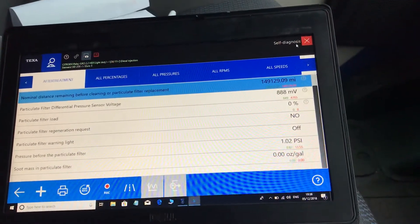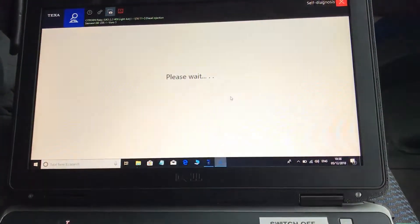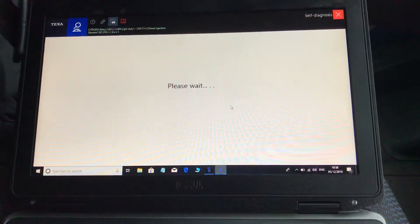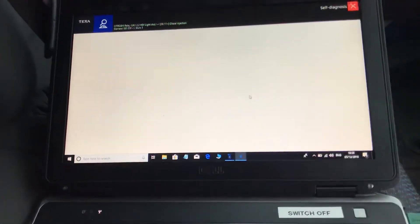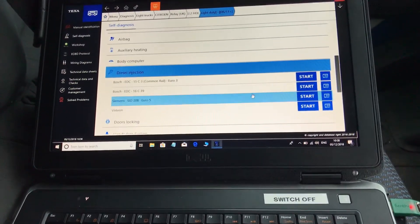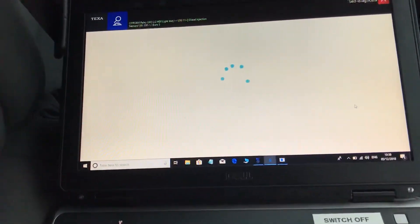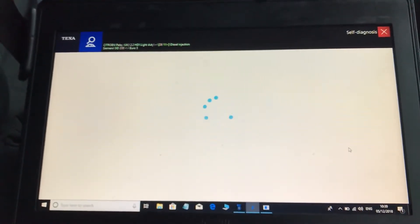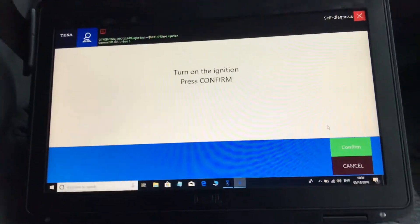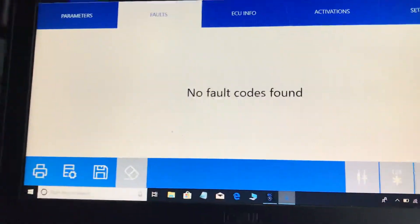Let's have a look — no fault codes. No fault codes found.